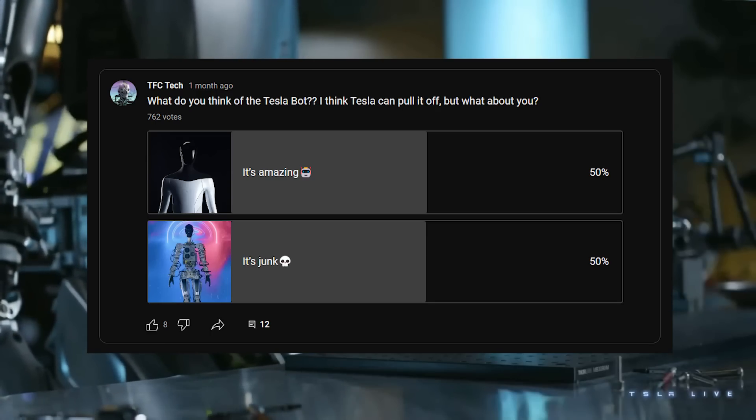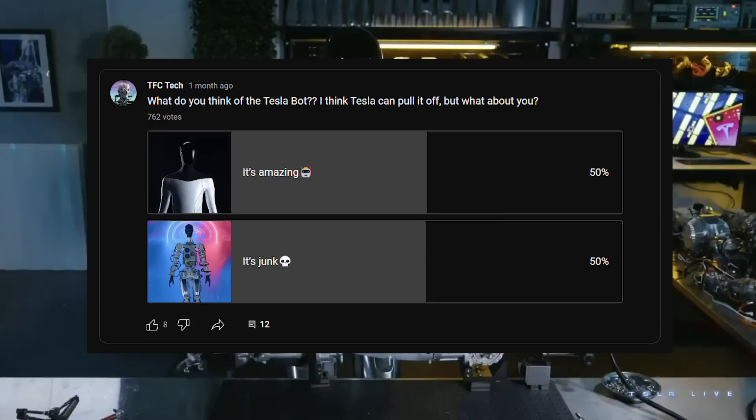Since its unveiling in 2021, Tesla's humanoid robot Optimus has become perhaps one of the most controversial pieces of technology to take the stage in the last three years. In fact, when I ran a poll here on the channel a couple months ago, almost 800 of you voted whether it was an amazing invention or whether it was junk, and the results came in at exactly 50-50.